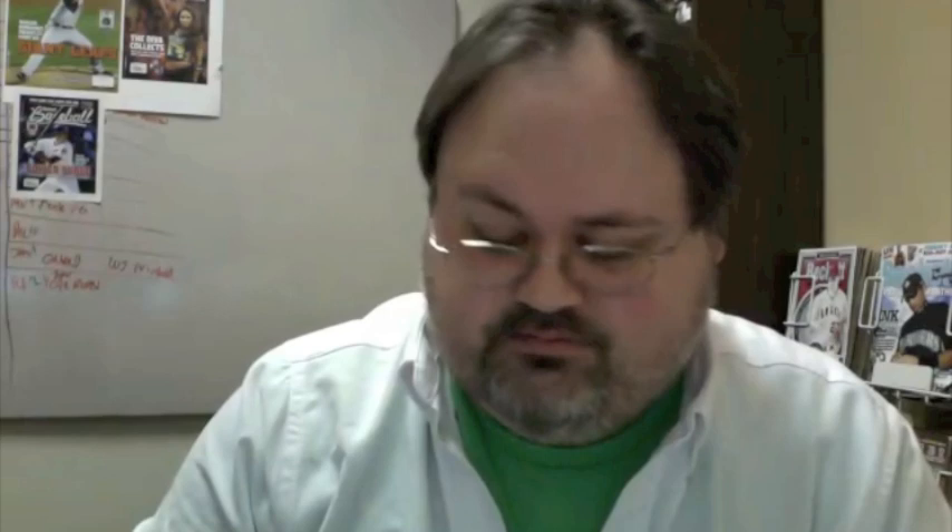Ten minutes in and I've opened about five packs — this one's gonna last. The wrappers are piling up so if you suddenly can't hear, maybe the microphone got blocked. Yasiel Puig, Chris Owings, the Orioles and the Royals team cards.